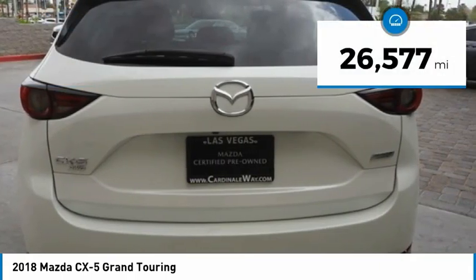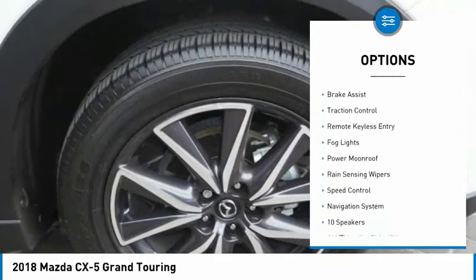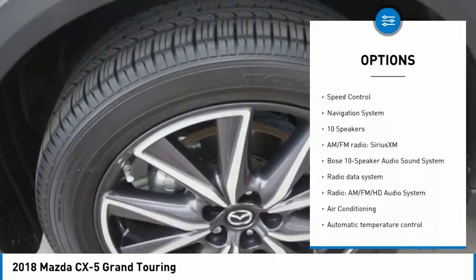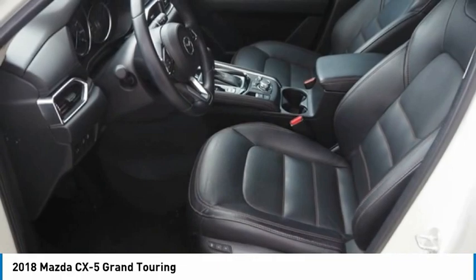This vehicle has less than 30,000 miles. Here are some of this vehicle's great options: electronic stability control, alloy wheels, power lift gate, brake assist, traction control, remote keyless entry, fog lights, power moonroof, rain sensing wipers, and speed control.